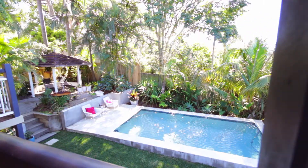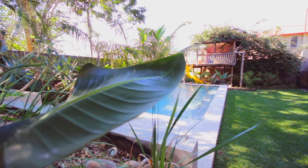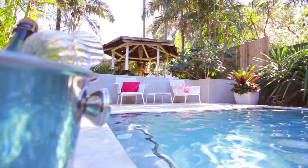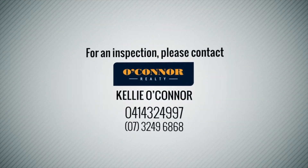Facing north, this home enjoys an abundance of natural light. The sunny open plan living and dining areas spill onto a generous rear deck with a great view of the pool. For a private inspection, call today.